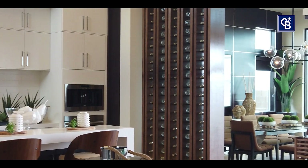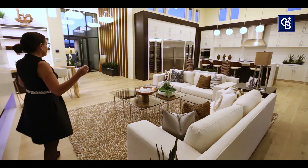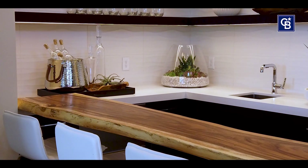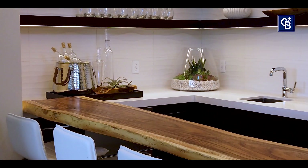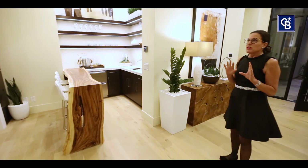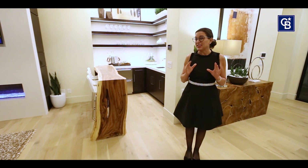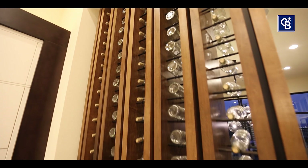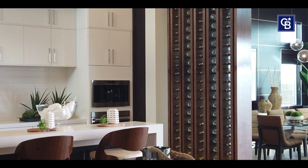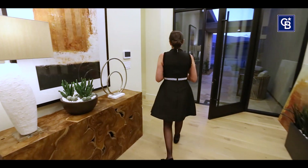I absolutely love the spaciousness of the kitchen and the living room. And you have your wet bar back here — it's done up in wood, a nice accent. One thing about Toll Brothers is they pay a lot of attention to the details, and within this home the details are endless. You always know you're getting a very well-constructed home when you purchase a Toll Brothers.